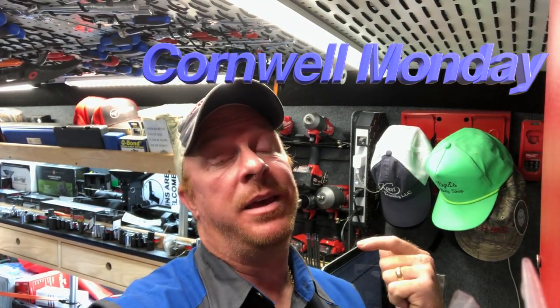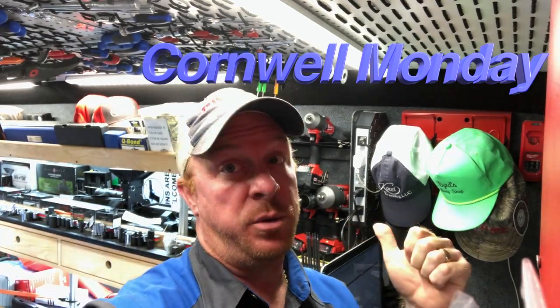What's up guys? Today is Monday — that means it's Cornwell Monday. Mr. Joe has got a lot of new cool stuff, so you guys come take a look.